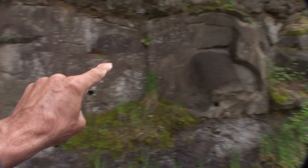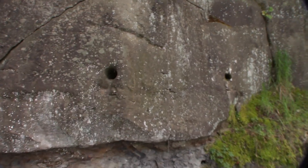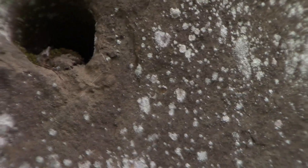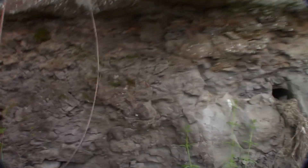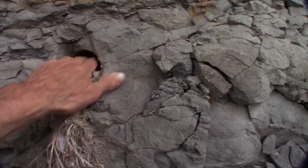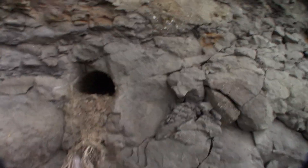Look at this on top of here — look at those round holes. See those round holes? I don't know what those are about. They go clear back — look at these round holes, what the heck are these round holes? Look at these round holes, I just noticed these. I don't know what these are — these go clear back in.